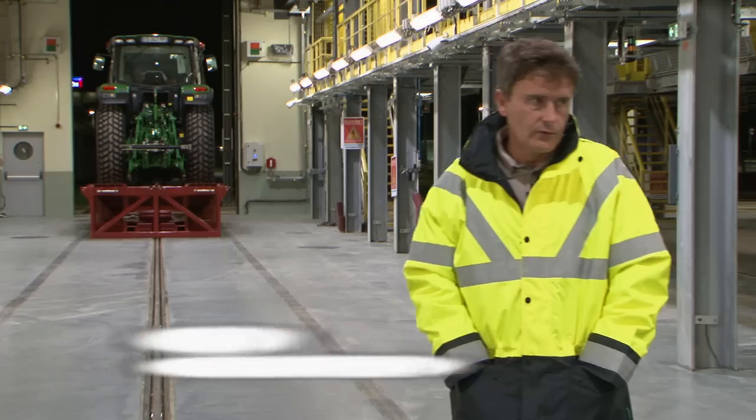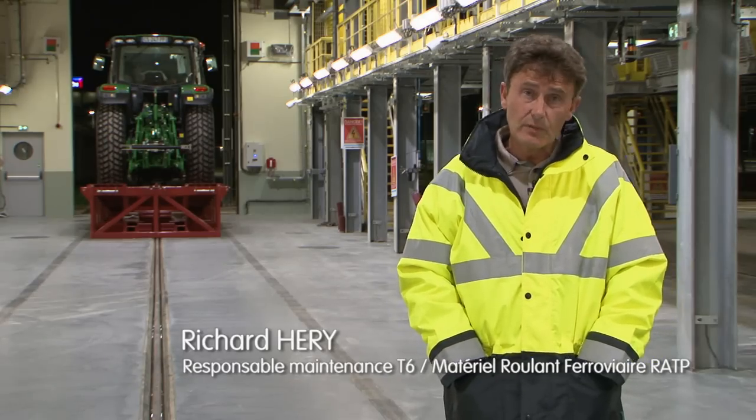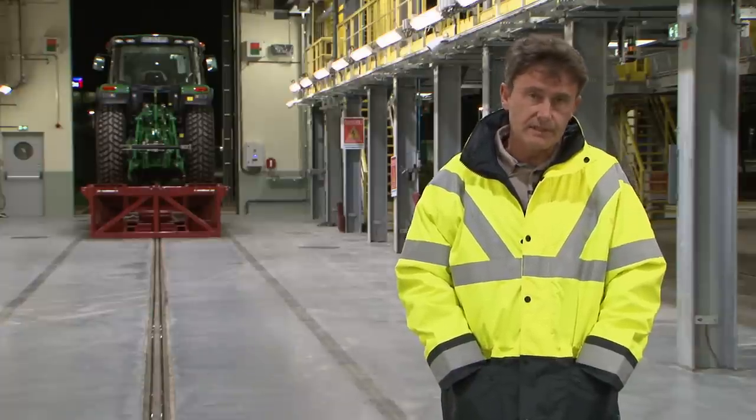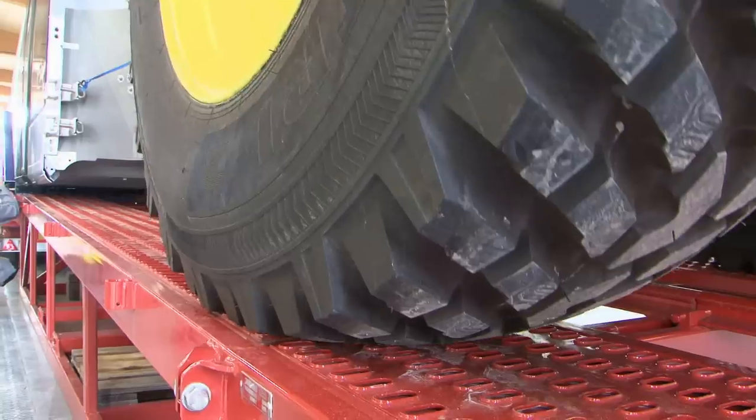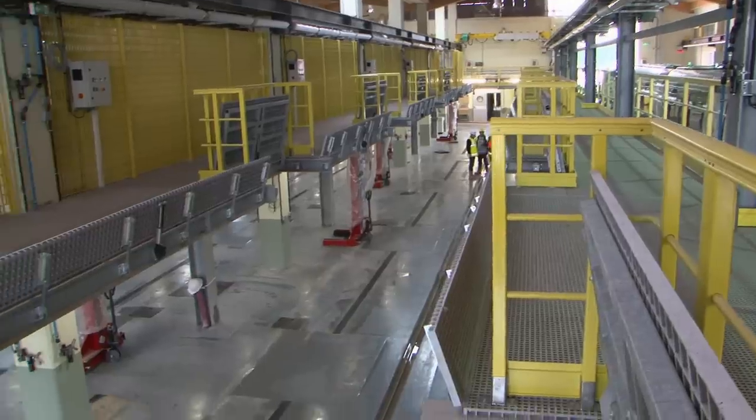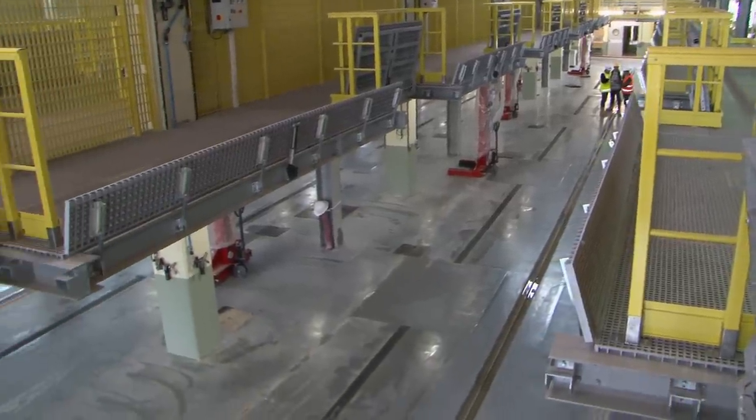I am the future site and maintenance manager of the tramway on the future line T6. The particularity of this workshop is exclusively linked to the guidance system of this rolling stock. The workshop consists of four tracks, of which two have walkways. The particularity of these tracks is that they have no inspection pits, unlike all RER or Metro facilities.